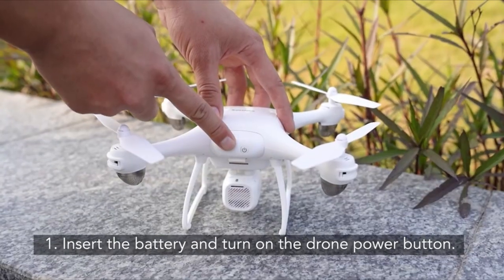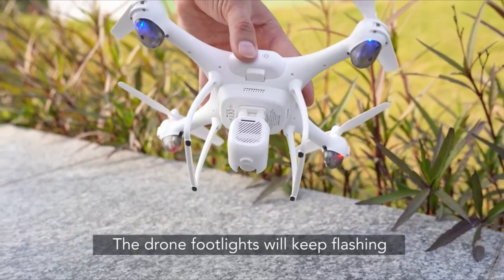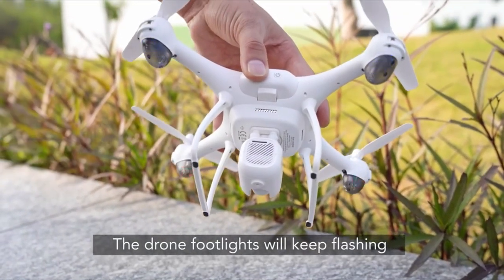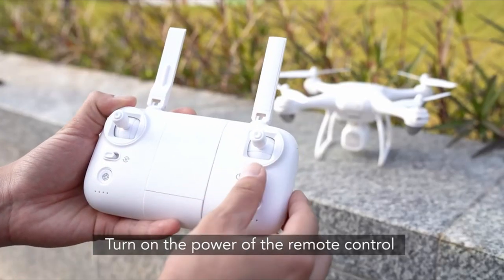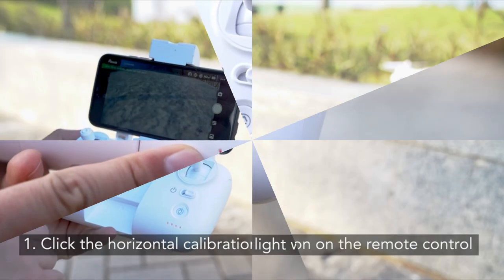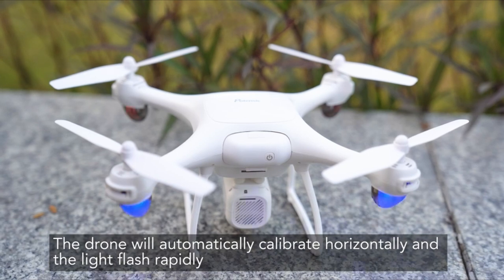Hello everyone, I am back with another video about the best indoor drones with cameras you can buy on Amazon. Subscribing to our channel and pressing the bell icon will give you access to more interesting videos. The following list is based on my personal opinion and research, ranked based on quality, features, and pricing. Check out the links in the description below for updated pricing and more information on the products mentioned.